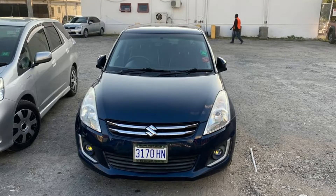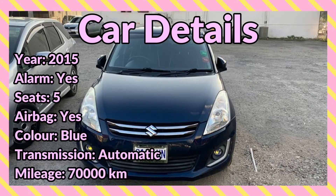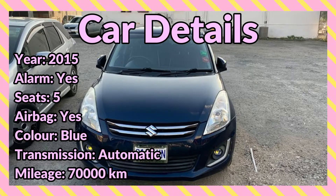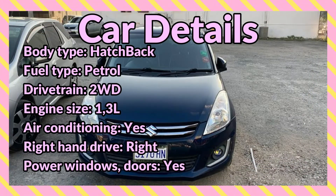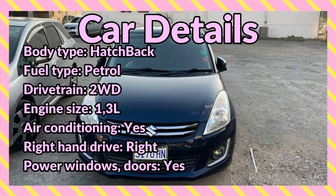Welcome back to the channel. Today I'm bringing you this 2015 blue Suzuki Swift for sale in Kingston. Car details include: year 2015, alarm system, seating capacity 5, airbag, color blue, transmission automatic, mileage 70,000 kilometers, body type hatchback, fuel type petrol, drivetrain two-wheel drive, engine size 1.3 liters, air conditioning.